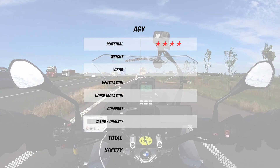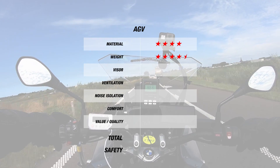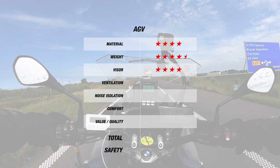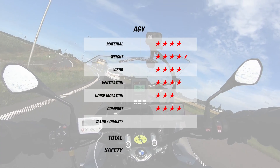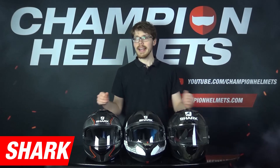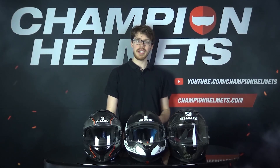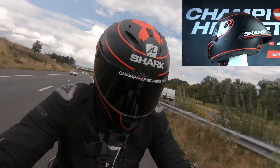Arai definitely does give Shoei a run for their money, but let's see by how much. For material, Arai comes in with 4 stars and, thanks to their special fiber, just manages 4 stars for weight. We've also got the same 4-star result for their visors. However, for noise, Arai haven't done quite as well, getting 2 stars. Nonetheless, for ventilation and comfort, Arai come back with 4 stars each for their high quality liners. This just about brings Arai to a total of 4 stars, though it does lag a bit behind Shoei, and these stars come in at about 26 Euros per star, which is fairly expensive. Nonetheless, these are safe helmets, getting a total average of 4 stars, and almost all of Arai's helmets in the US are Snell certified.